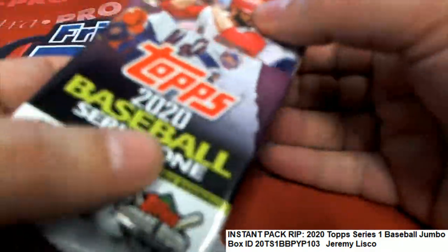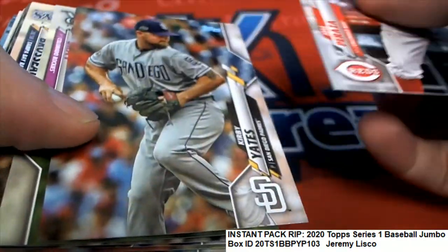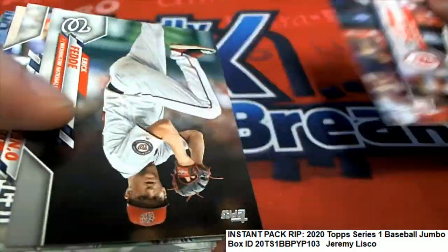They said the variations are very rare this year — more rare than in previous years' product. So we'll see what we can find.